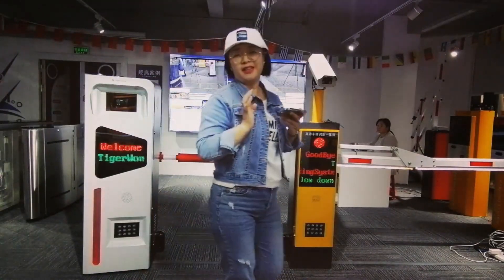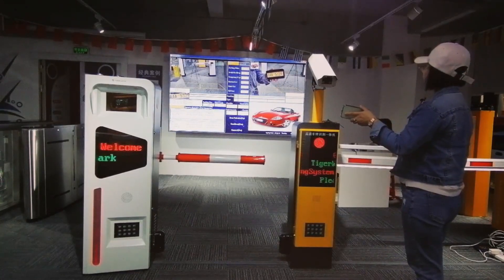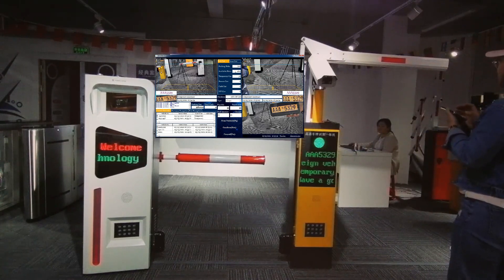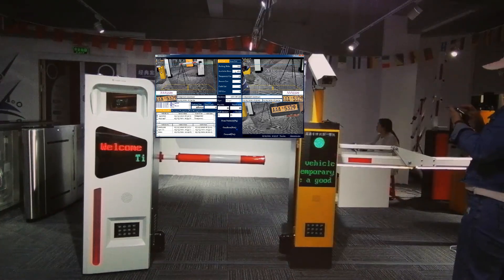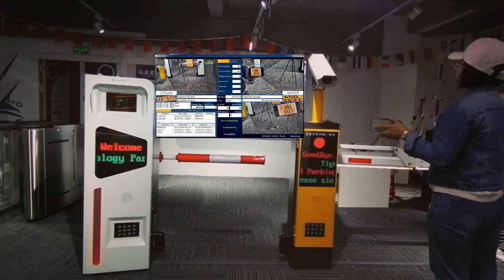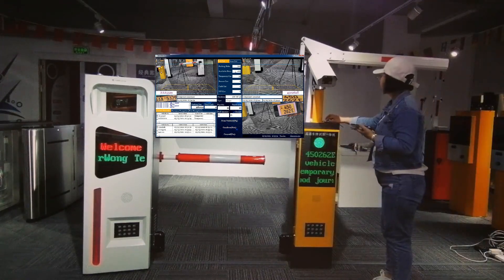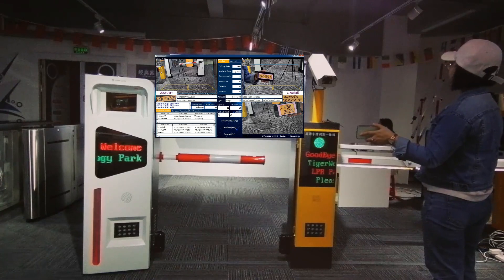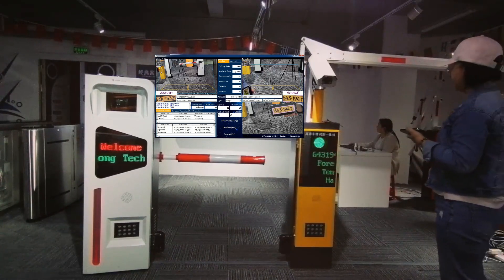Okay, now we move to the exit. 8885329 — Have a good journey. 450262Y — Have a good journey. 643194 — Have a good journey.